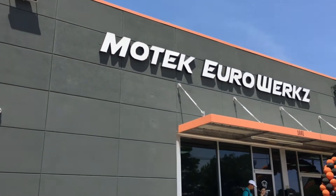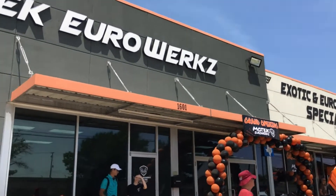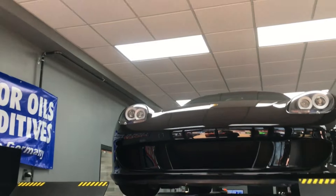By the way, here's where we are - exotic and European auto specialist: Motek Euroworks. Coming inside, you can see what goes on here.